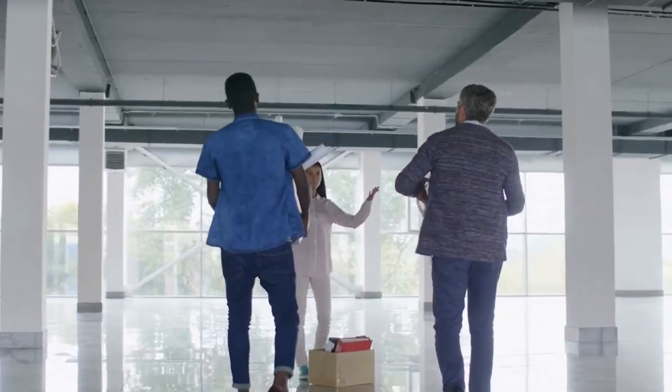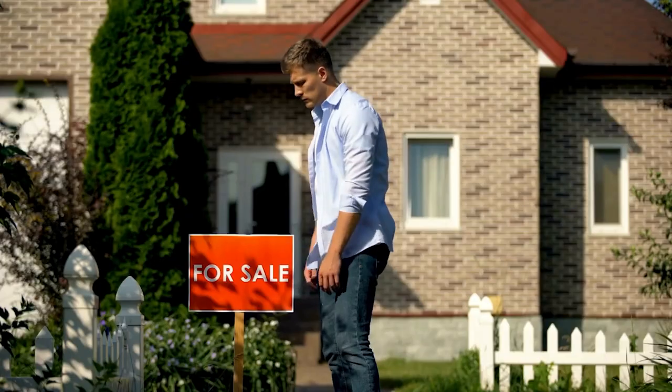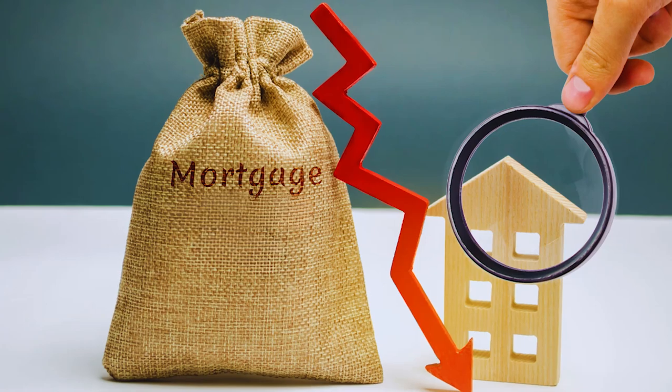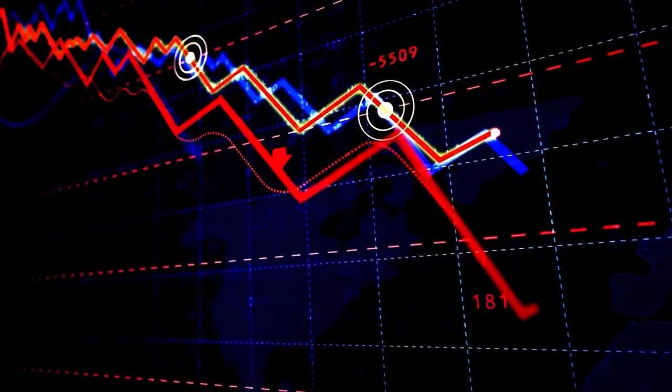For example, if you find yourself in a position where you have to relocate during a real estate market downturn, or are forced to sell the property for financial reasons, and it happens at a time when the mortgage balance is higher than what you can sell the house for, it becomes a serious concern. The most common cause of an upside-down mortgage is a decline in home values — when the housing market crashes or experiences a correction causing home values to drop rapidly, that's where the highest risk lies.